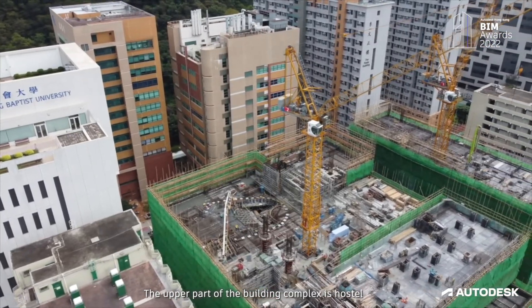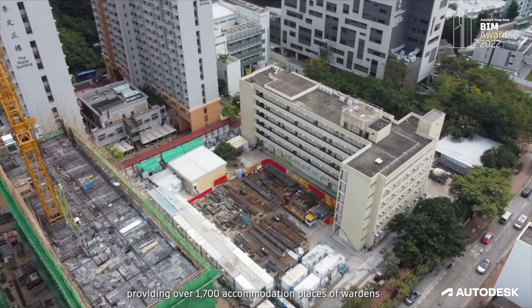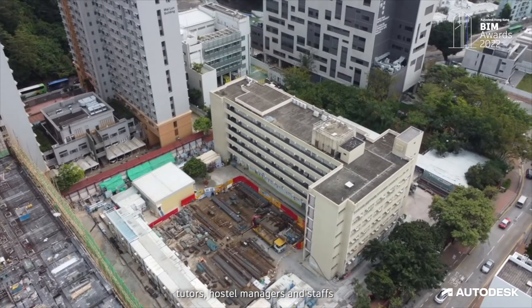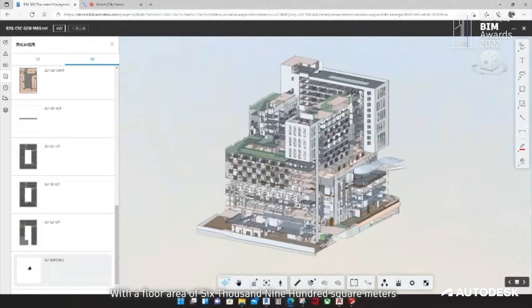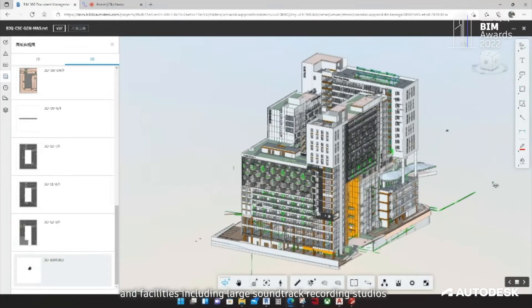The upper part of the building complex is a hostel providing over 1,700 accommodation places for wardens, tutors, hostel managers and staff. The lower part of the building complex is for academic uses with a full area of 6,900 square metres, with facilities including a large soundtrack recording studio and a multi-purpose room with special functions.